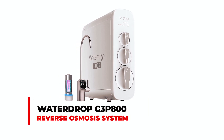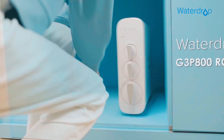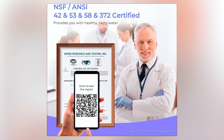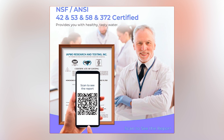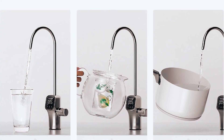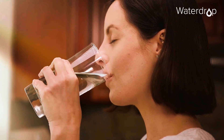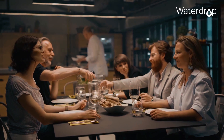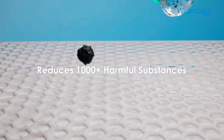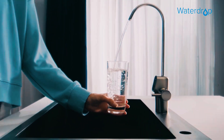The WaterDrop G3P800 Reverse Osmosis System is certified by NSF and ANSI Standards 42, 53, 58, and 372, guaranteeing the utmost level of water purity and safety. With an impressive capacity of 800 gallons per day and a 3 to 1 pure-to-drain ratio, this system meets the demands of large families for clean water. Its nine-stage filtration process effectively removes contaminants like PFAS, fluoride, heavy metals, and more, providing consistently pure water.